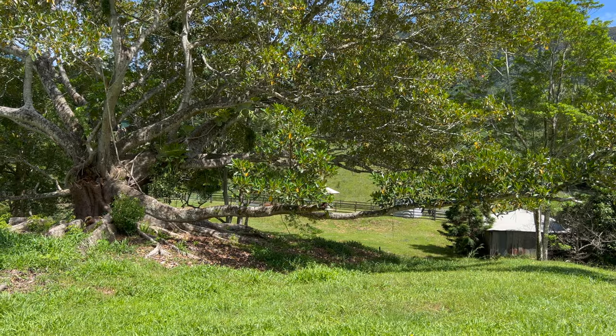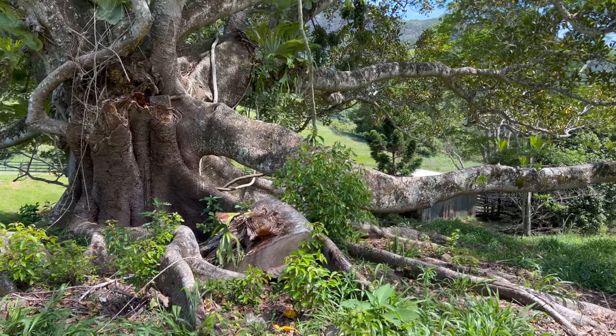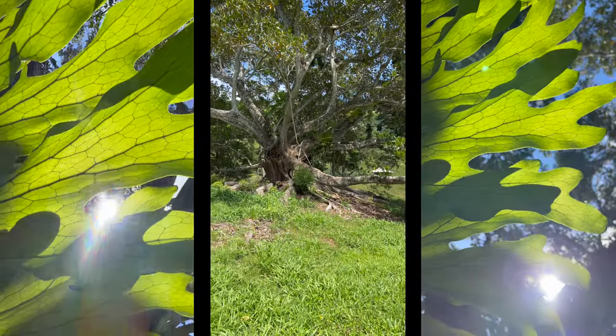There's a big old Moreton Bay fig here. I don't know how old it is — everyone asks me — but probably 50 years, maybe more. It's pretty healthy, with nice staghorns up in the branches.